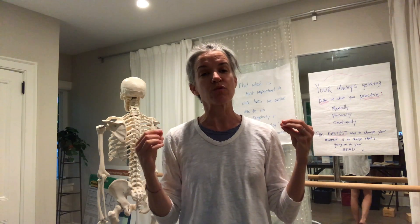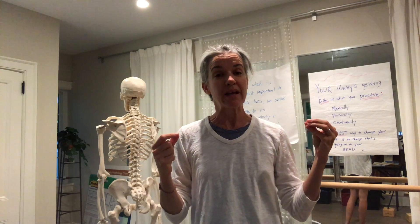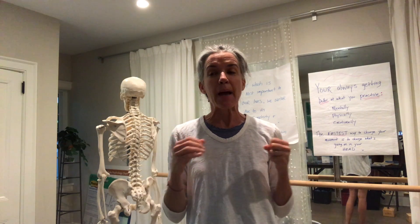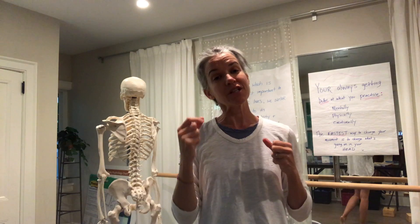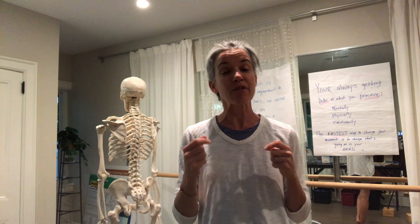The Franklin Method is not just another exercise regime or technique. Rather, the Franklin Method is really important for changing the way we approach movement and enhancing our movement with incredible skills like imagery. Part of imagery is learning how the body's designed, and the question I want to pose to you is: why is it important to learn how the body's designed?